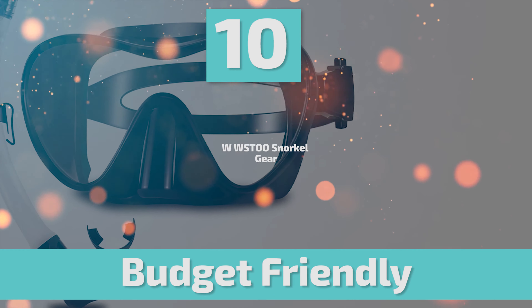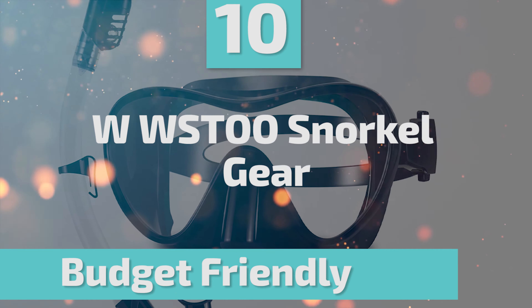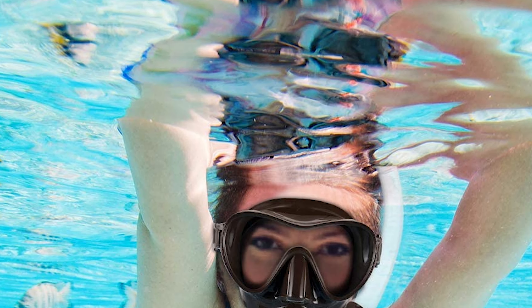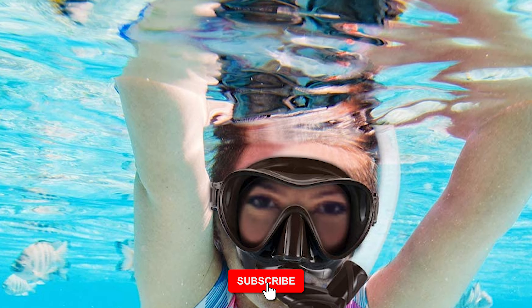Let's start the ball rolling with the best budget option that will not skimp on any desired features. Number 10: WWSTOO Snorkel Gear. The materials of this snorkel gear are flexible and solid. The food-grade silicone mouthpiece is also comfortable for long periods, with no jaw fatigue and any peculiar smell.